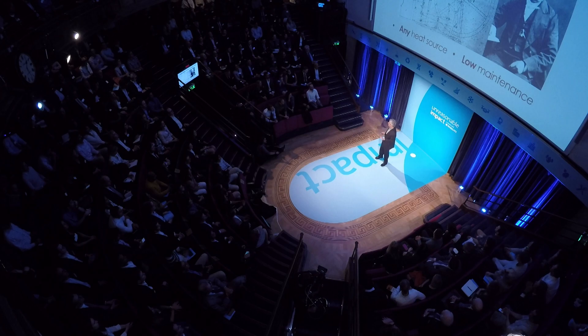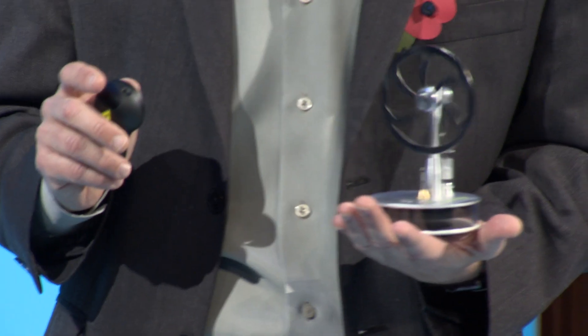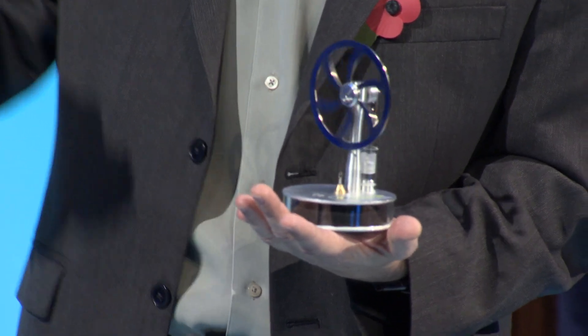So, the year is 1816. A Scottish clergyman invents a new engine. The principles of operation are really simple. You have air in a cavity, you heat it up, it expands, then it cools, then it expands again. In principle, if you attach a magnet to it, you can generate electricity.